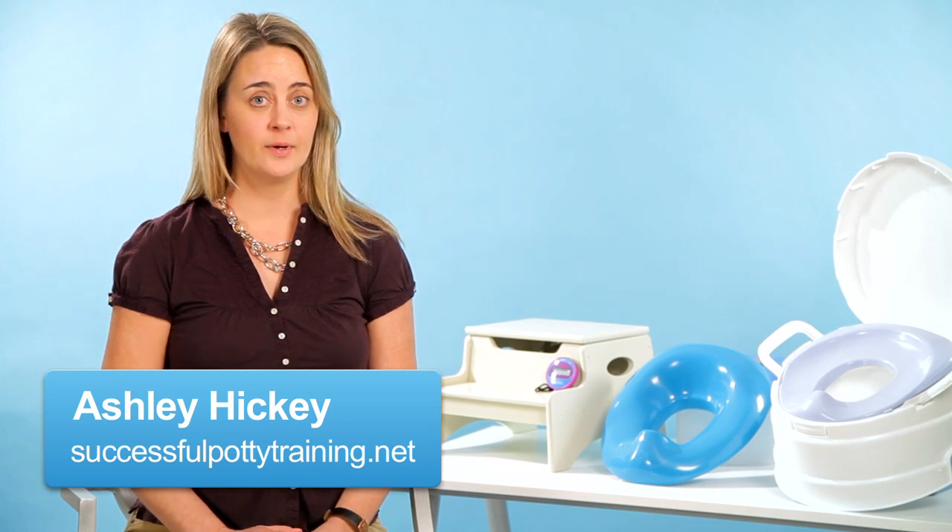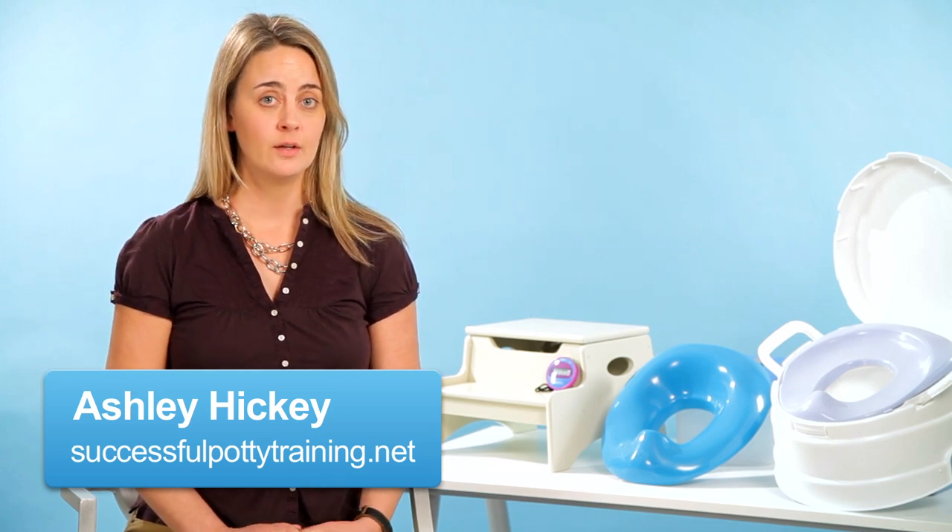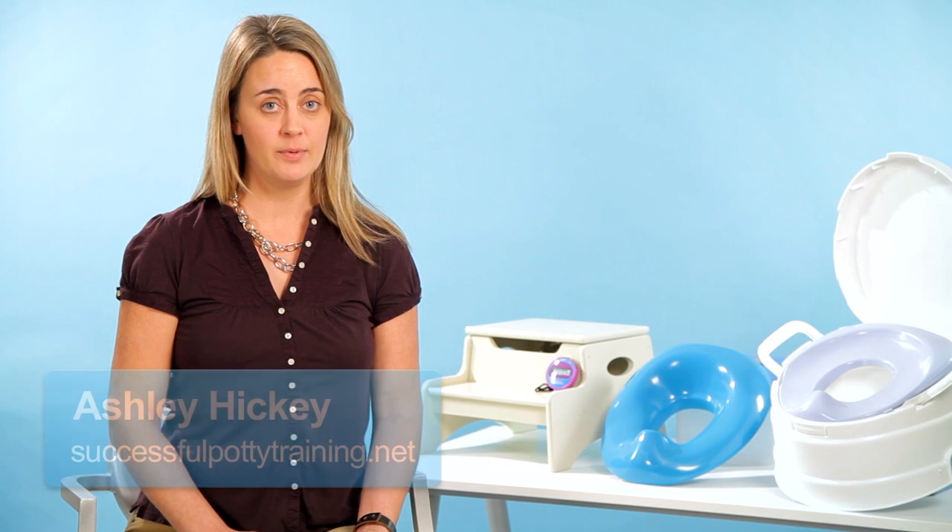Let's talk about how to explain the toilet going process to your child. By this time your child may be going potty at home, but not at school. Or your child may not be going potty when he's with his friends or with his grandparents. So you want to explain to your child what she needs to do when she's away from home and she needs to go potty.